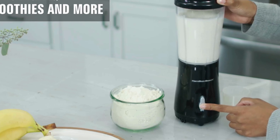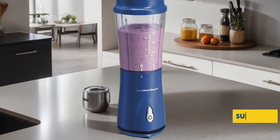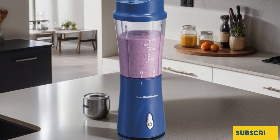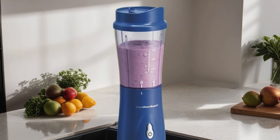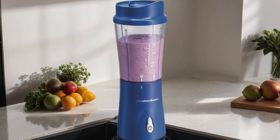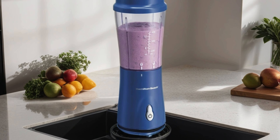The secure lid prevents spills and leaks. Whether you're hitting the gym, heading to work, or exploring the great outdoors, this portable blender is a game changer. Say goodbye to bulky blenders and hello to convenient, powerful blending with the Hamilton Beach Portable Blender.